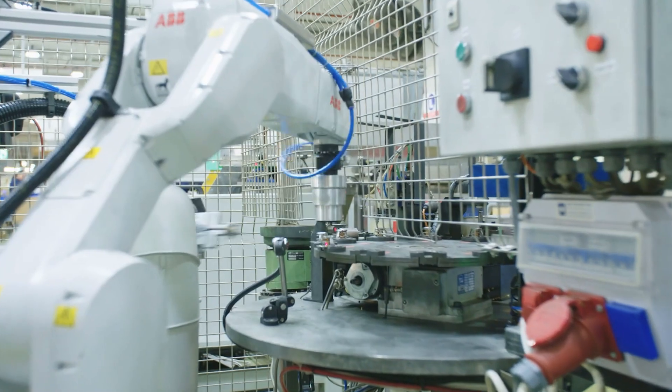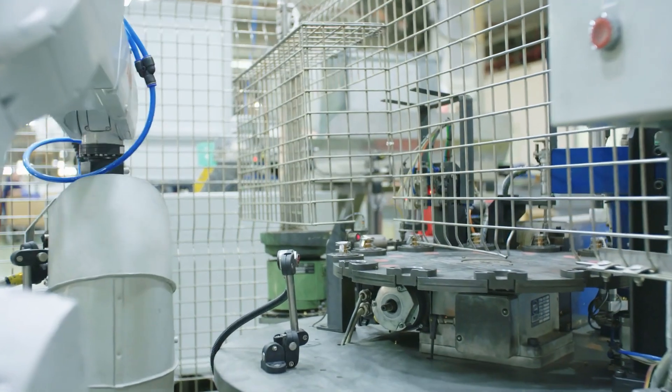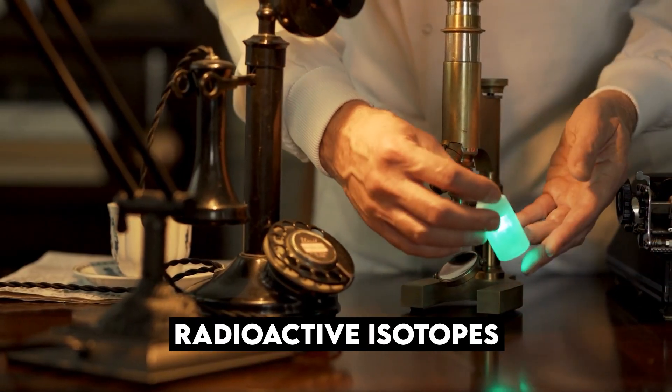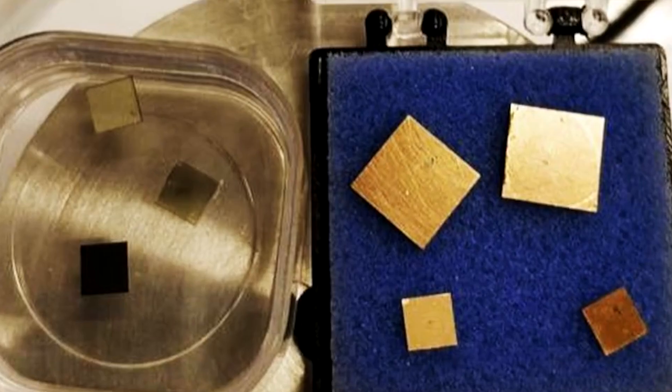However, the NanoDiamond Battery Company is yet to reveal the price of the battery since it is in the development stage. The technology used to create these batteries is complex, involving radioactive isotopes taken from nuclear waste combined with layers of panelled nano-diamonds stacked into a battery cell.